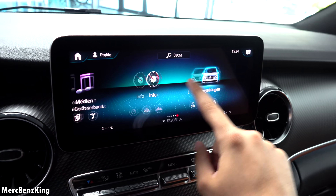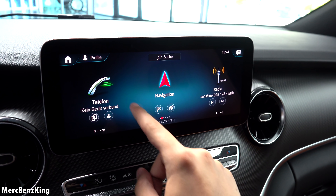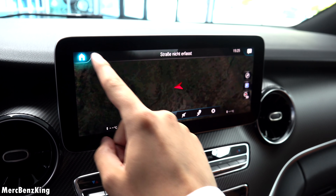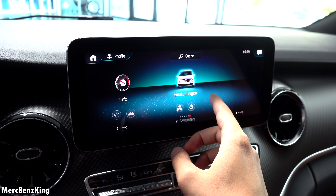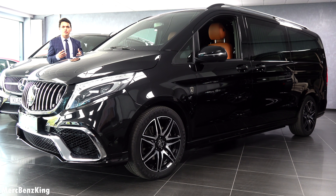You can go through the settings, navigation, media, all the way to the vehicle settings. You can also operate it with Hey Mercedes — you can talk to your V-Class and it will listen to your commands.